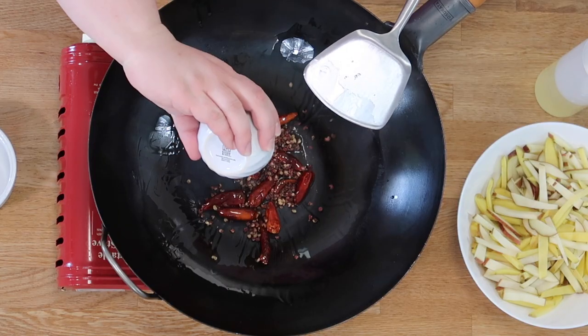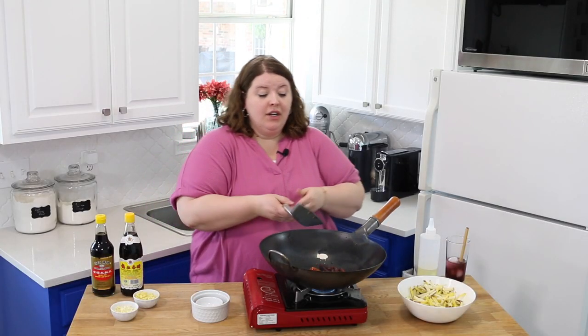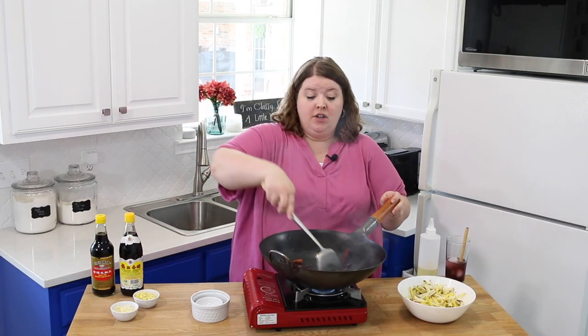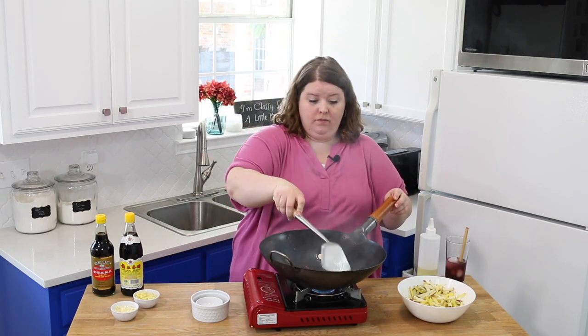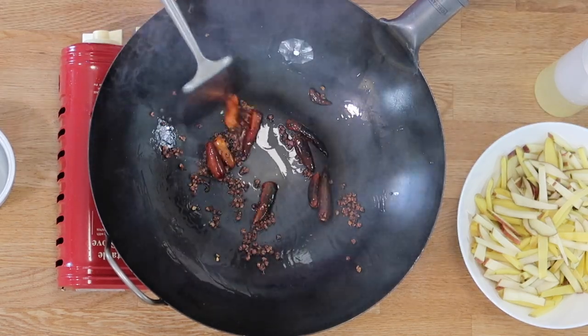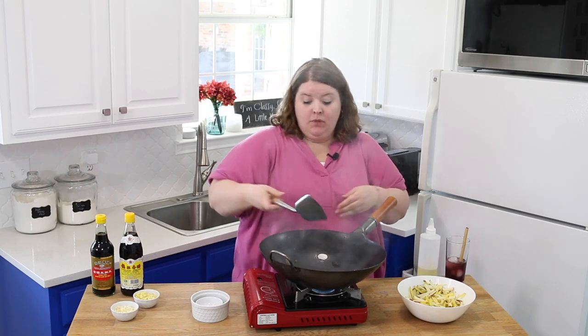Next, we're going to throw in our Szechuan peppercorns. These are going to give you some fragrance and some serious deliciousness going on. One's popping at me. They have such a floral, beautiful smell to them. Love.